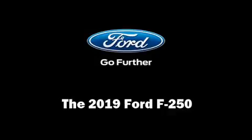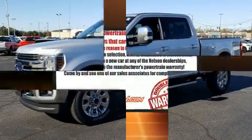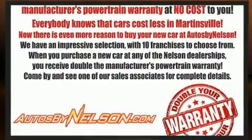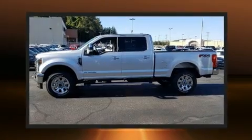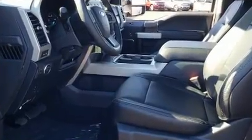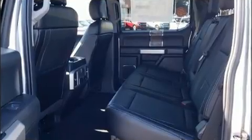Get excited about the 2019 Ford F-250. Under the hood you'll find an 8-cylinder engine with more than 400 horsepower, providing a spirited yet composed ride and drive. Four-wheel drive allows you to go places you've only imagined. Turbocharger technology provides forced air induction, enhancing performance while preserving fuel economy.